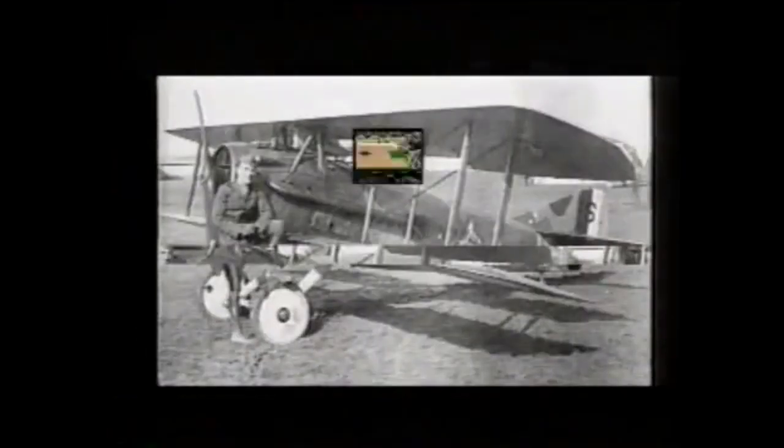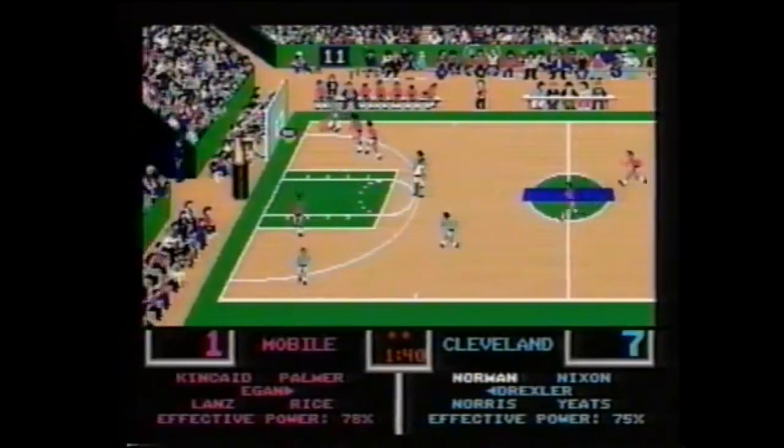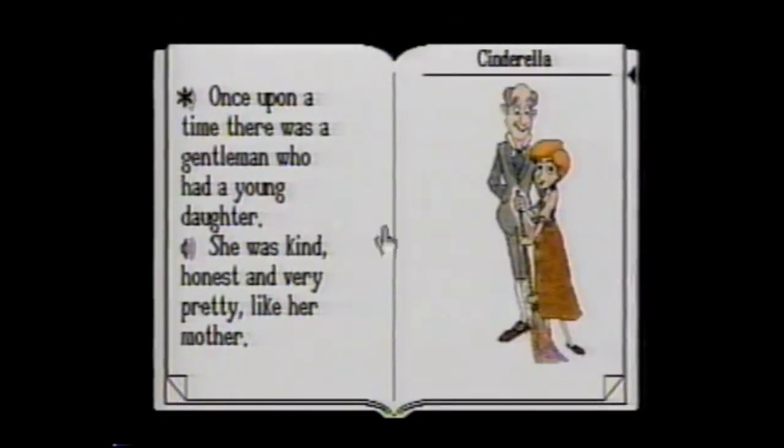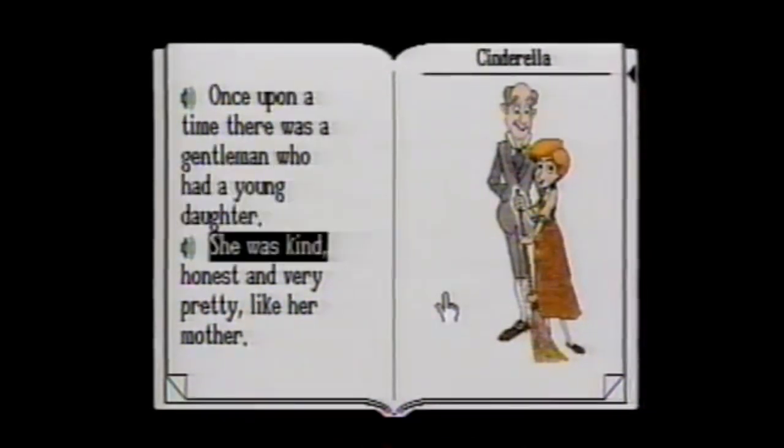Wouldn't it be great to access a comprehensive home reference library by pushing a button? Or play some of the best arcade-quality games? And wouldn't you love to help your children learn and grow with CDTV's award-winning interactive early learning programs?